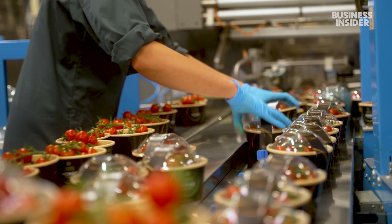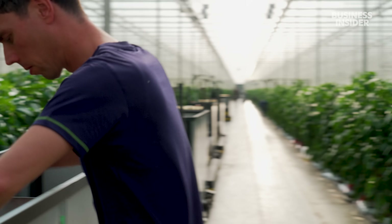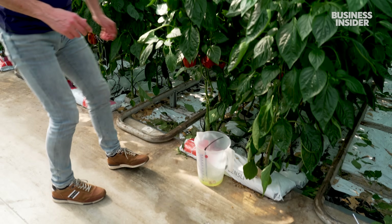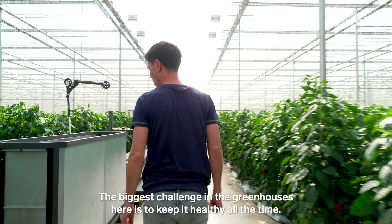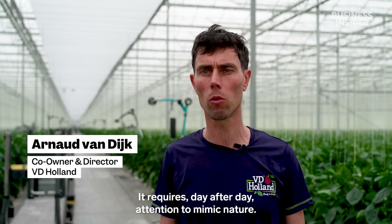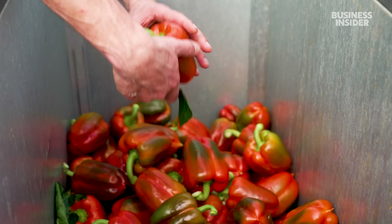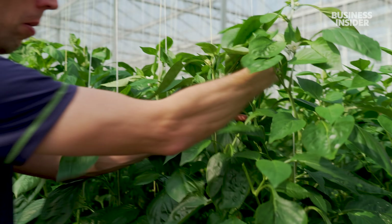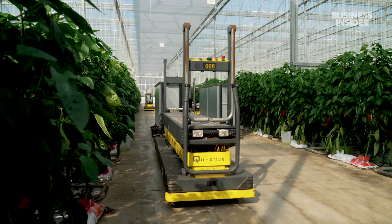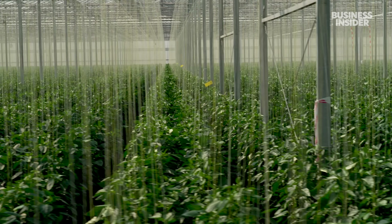But tomato greenhouses aren't the only ones relying on lots of tech. Just a few miles away, Arnaud van Dijk runs one of the largest pepper operations in the country. Every year VD Holland grows 85 million peppers. Like tomatoes, these peppers are grown hydroponically — meaning not in the ground — and computers monitor and adjust everything from temperature and watering schedules to lighting.